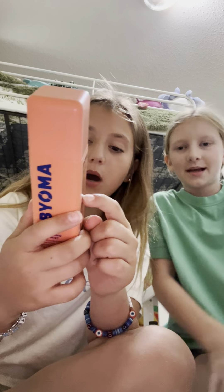So the first thing I got is this Bioma Facial Mist. What does it smell like? The smell is actually kind of weird. It smells like goat's milk or something like that.